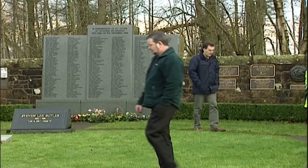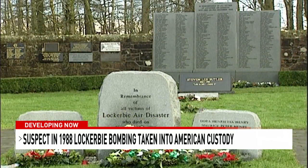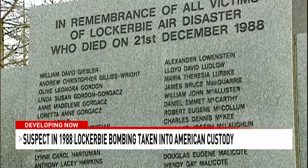A key suspect in the bombing of Pan Am Flight 103 over Lockerbie, Scotland is in U.S. custody. The Libyan man, Abu Aguila Massoud, was charged by American authorities two years ago — at the time he was in Libyan custody, but as of today he is in American custody. On December 21st, 1988, the New York-bound Pan Am flight exploded less than an hour after taking off from London, killing 259 people in the air and 11 on the ground. The majority of the victims were American — 35 of which were Syracuse University students — and more than a dozen were from the Capital Region.